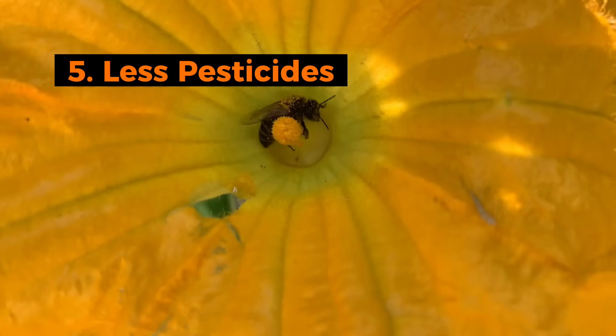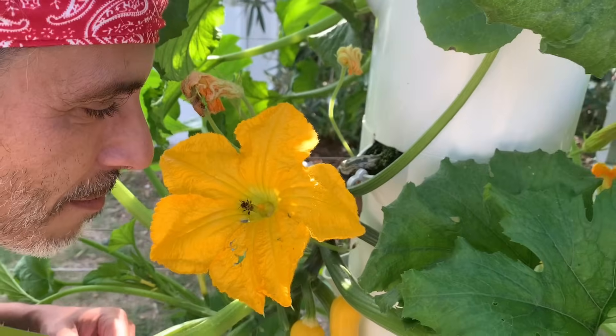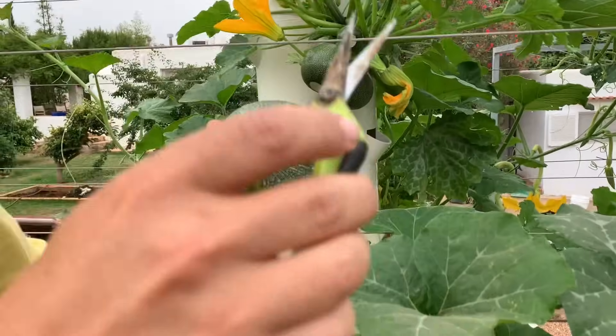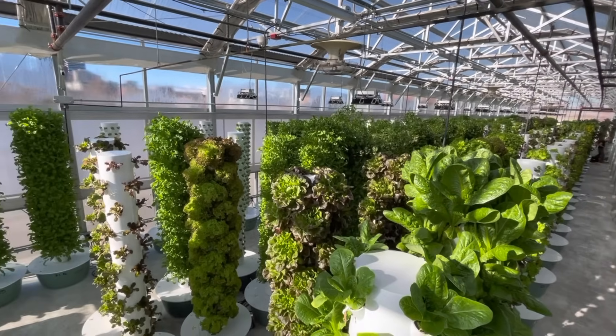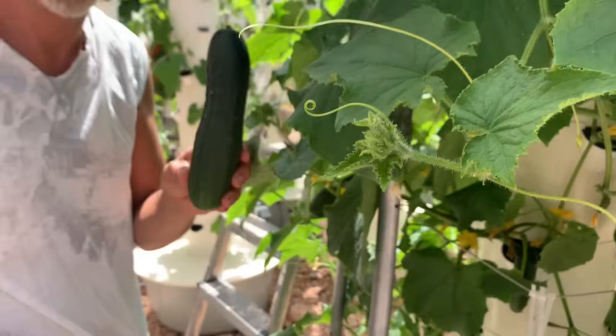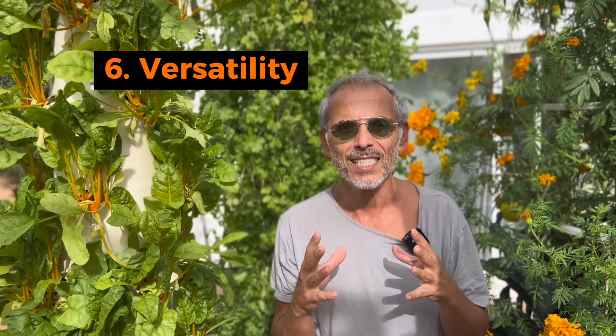The fifth benefit is that we almost never have to spray pesticides in a tower farm. When vegetables feature an increase in nutrient density, higher levels of antioxidants and flavonoids, this means they have developed a much stronger natural defense mechanism, which explains why we almost never have to spray pesticides. When we do, very occasionally, we only spray organic formulas such as pyrethrin and neem oil — just organic stuff.